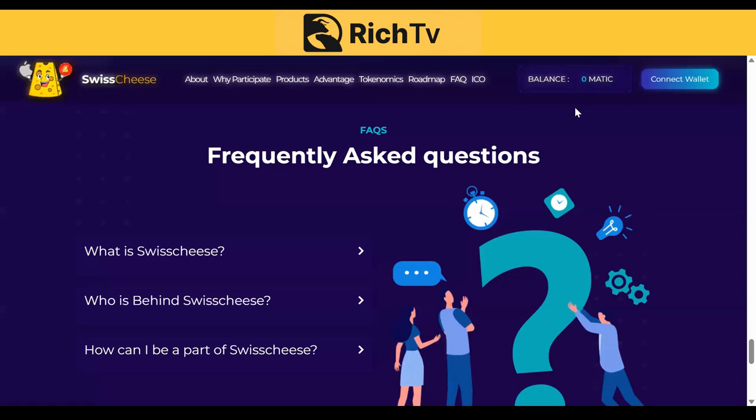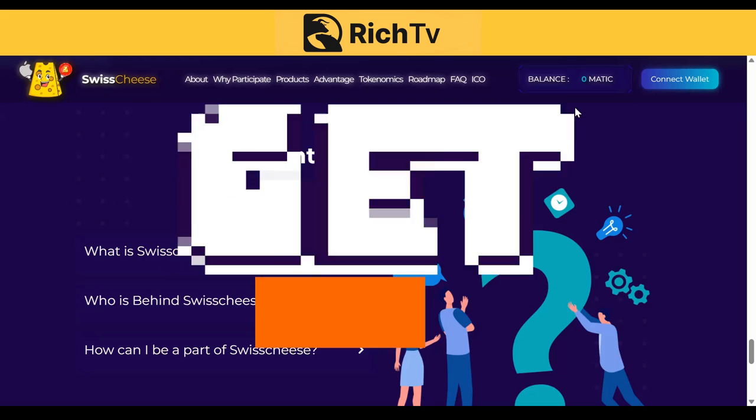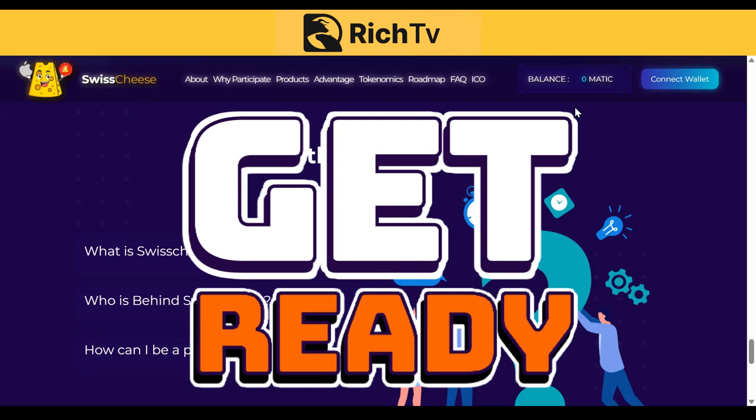We're going to explain to you why we believe SWCT has an opportunity to do some really big things right here, right now on RichTVLive. This is their frequently asked questions page on their website. Some of the key talking points: Swiss Cheese is the first decentralized exchange. The SWCT is the native token of the Swiss Cheese ecosystem and at the center of everything Swiss Cheese. The SWCT ICO crowd sale is live and users can participate by buying SWCT.